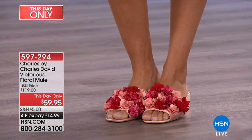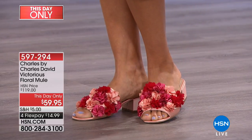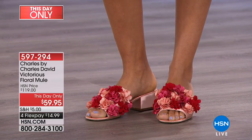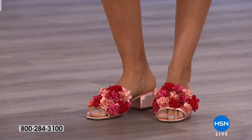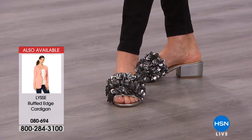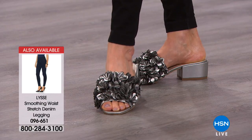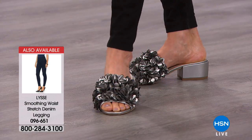Charles David does such a good job paying attention to detail and craftsmanship. This is a brand women recognize — they've been around for over 30 years, always quintessentially feminine and sexy, drawing on European influences in their techniques and artisanship. This is a designer brand, and we're able to deliver that quality at such an affordable price point.